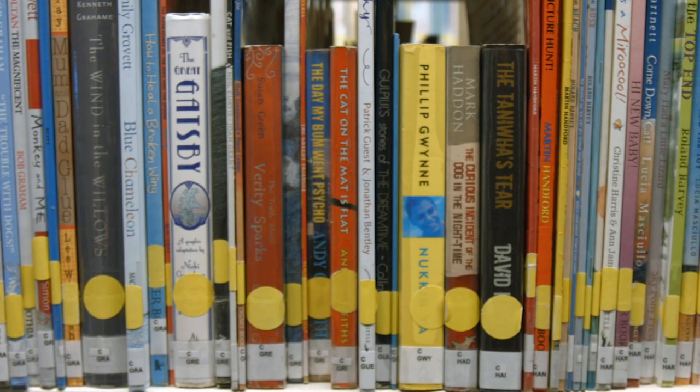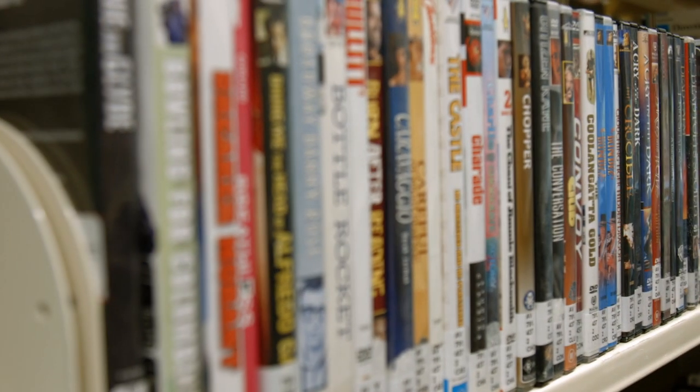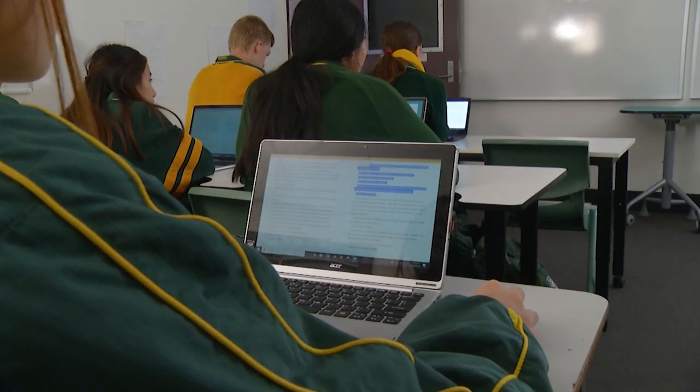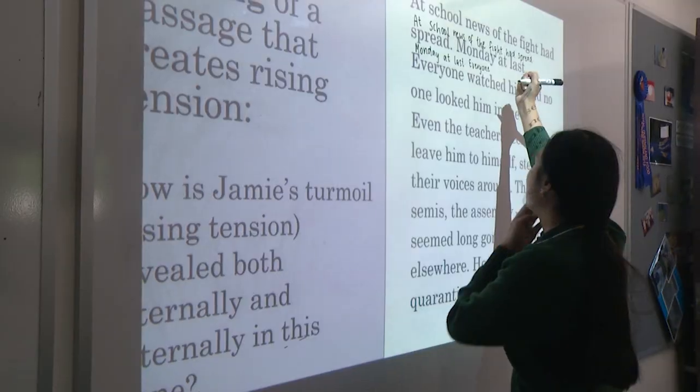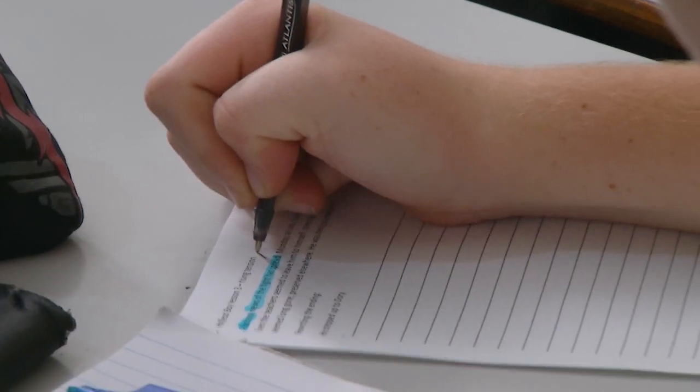English involves studying novels, short stories, poetry, plays, films, news and other online media, and persuasion. It teaches students critical and creative thinking, and how language is used by writers and speakers to produce their own texts.